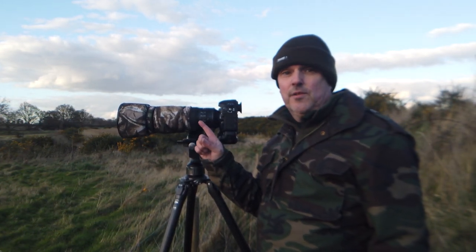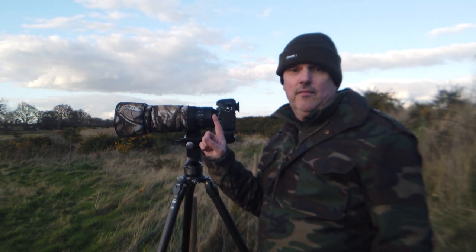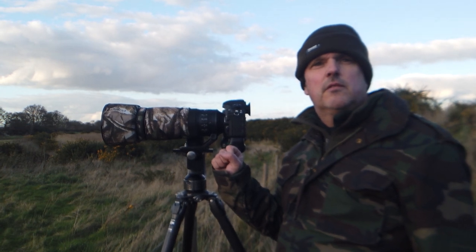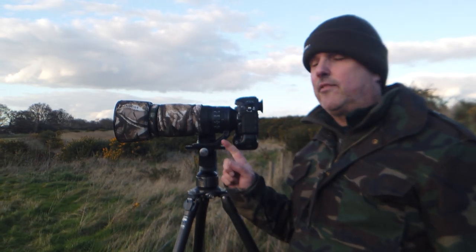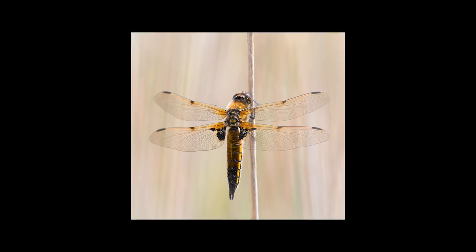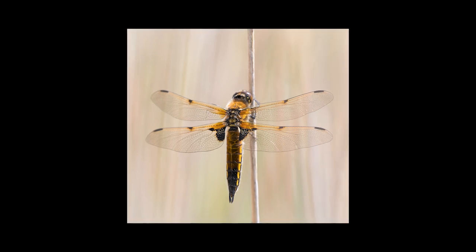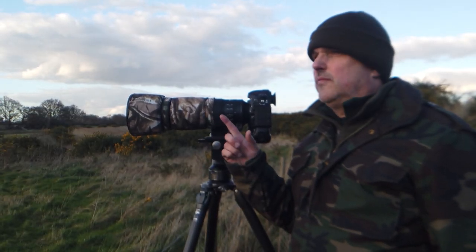Close focusing distance is also a big plus with this lens at 2.2 meters, so I've got some very pleasing macro-like shots. On the Sigma that Gemma uses, it's just over 3 meters. Not macro as in one-to-one life size, but I just like the close focusing — you can get dragonflies, butterflies, anything you want a close focus on, really. So it's great for that.